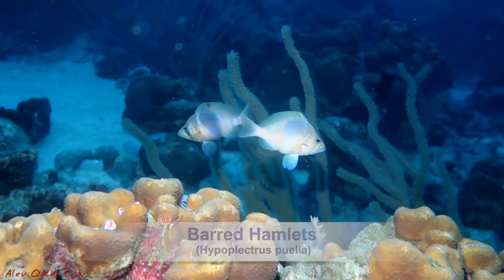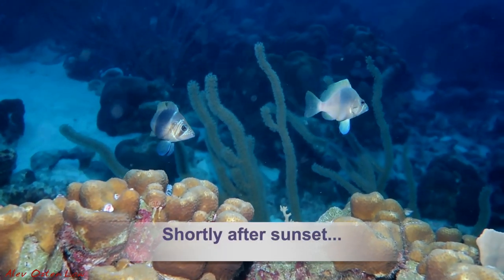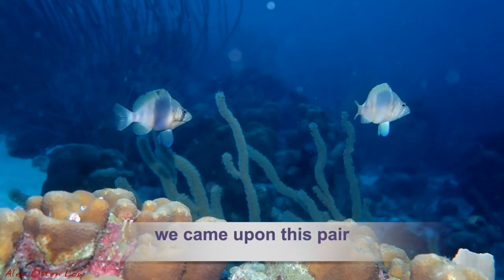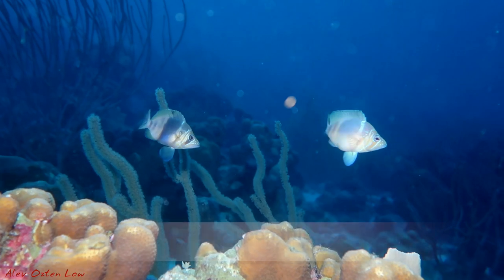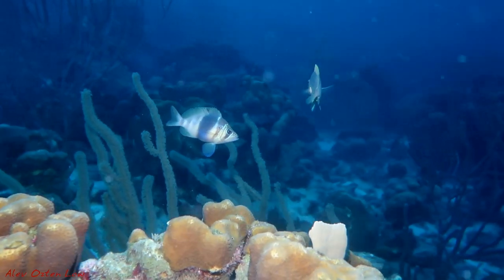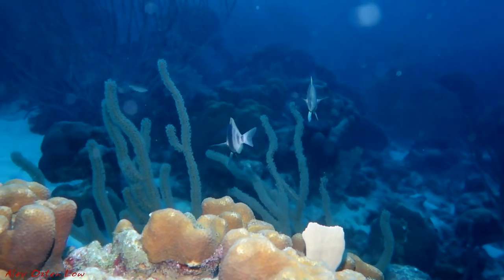Barred hamlets — they're my favorites from the hamlet family. They're just so pretty. This is shortly after sunset and they're kind of hanging out together, circling each other. This is sort of like foreplay before actually mating.